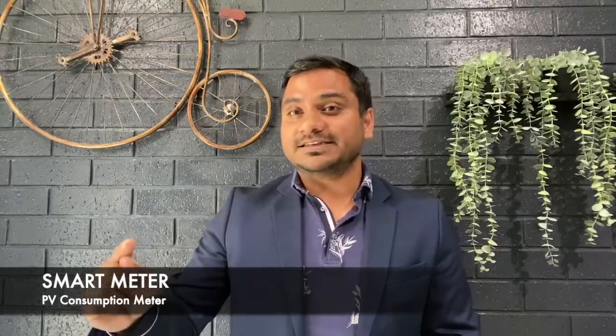I hope this video helped you understand about the smart meter and its features. Next time you get a quote from your installer, you can ask them whether a consumption meter is included or not. Remember, you always buy electricity at an expensive rate and sell it at a cheaper rate. Thanks for watching — subscribe the channel if you liked the video. Take care, thank you so much.